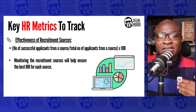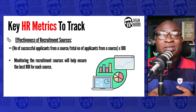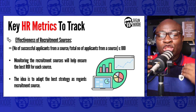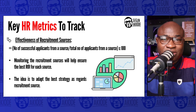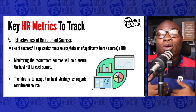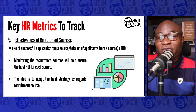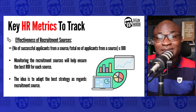Monitoring recruitment sources helps ensure the best return on investment for each source. By tracking this, you can adopt the best strategy for recruitment. If you don't track it, you won't know which source gives you the best quality hire. Each recruitment source also has its own different associated costs.